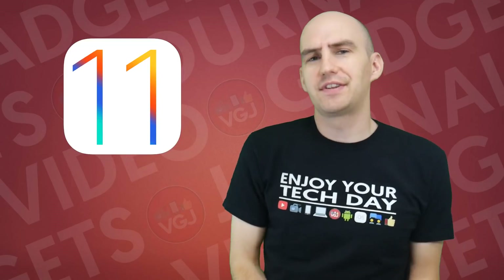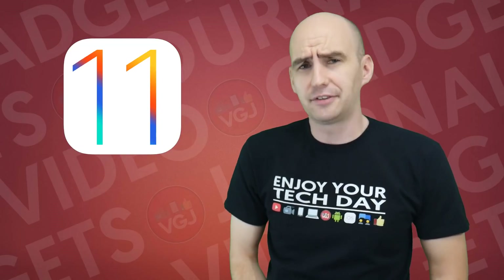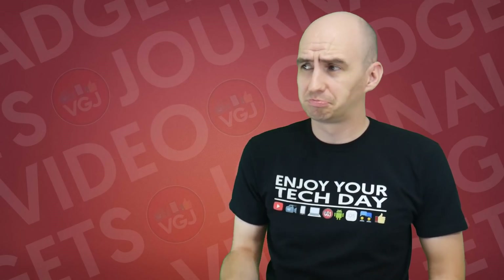So you're regretting the day you ever downloaded iOS 11, thinking you might get a better screen recorder, and suddenly realizing the ones on iOS 10 were actually better. Is there a way to solve that? Surprisingly, with one of these.